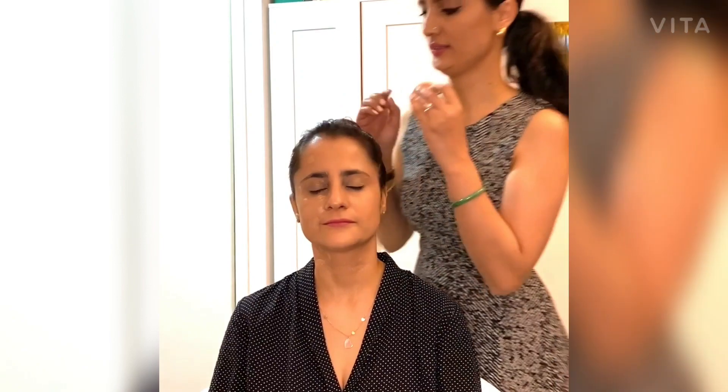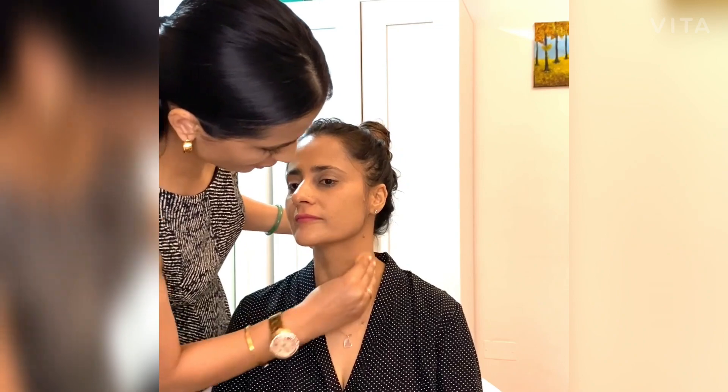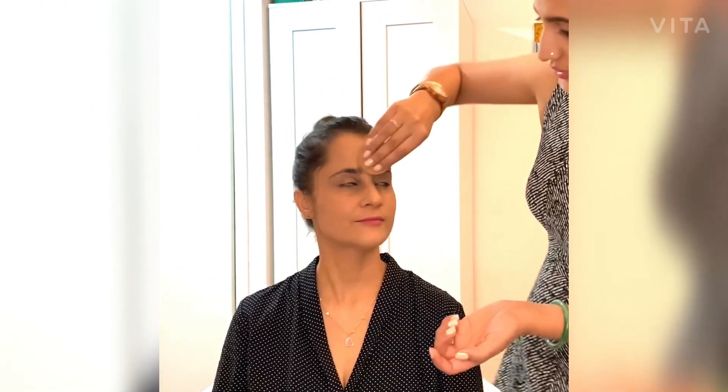It looks perfect for the skin. Whenever you're applying foundation or any cream on your face using a sponge, do not just rub it — you have to dab, otherwise it's going to damage your skin and cause more wrinkles. Don't forget the neck — it's very important because it has to look similar to your face. This is how your skin is going to look after the foundation.